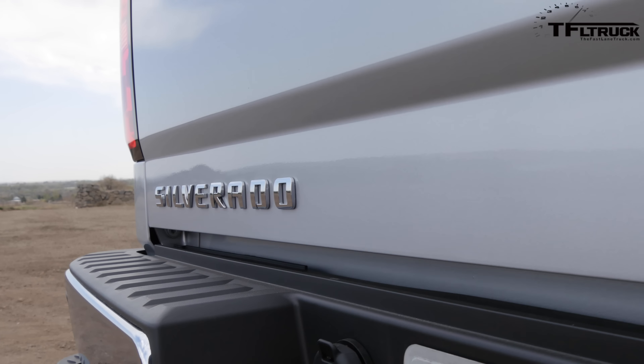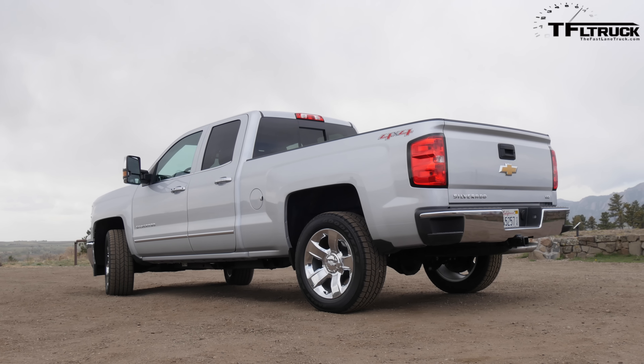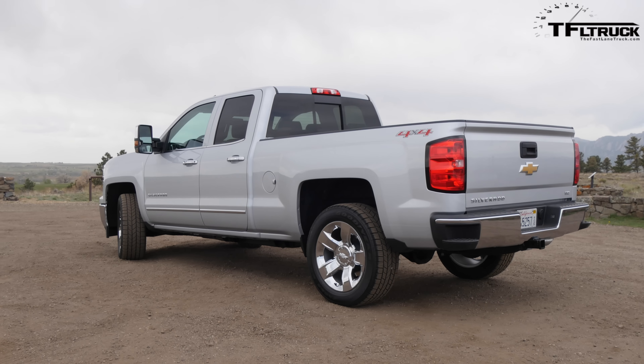This truck has the maximum trailering package, which means a couple of things. One of which is the 3.42 rear end, because that combines with the 8-speed automatic. Because of the 6.2 liter, I think we're getting the 3.42. If you had the 5.3, the trailering package gets you the 3.73 rear end. The last one of these we had didn't have that higher rear end for fuel mileage — this one is for optimum towing. It's rated to tow 11,900 pounds, which is very good for a half-ton.